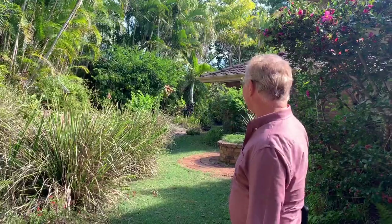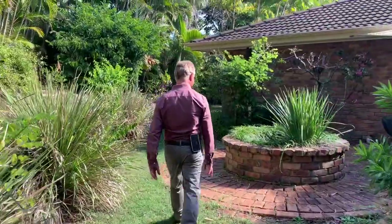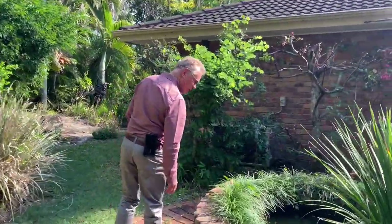Did you catch that? A little swamp wallaby. Even an old fish pond here.